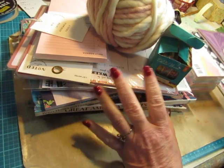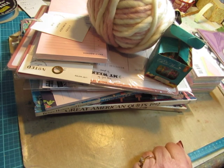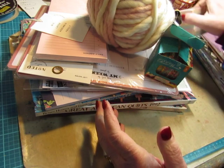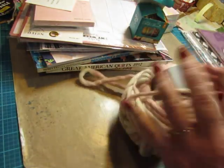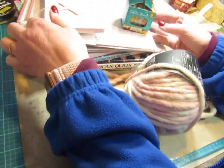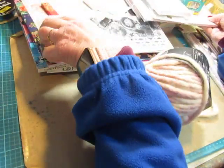I was waiting for my Stampin' Up order, which took quite a while, but it did come today. So I figured I would show it all to you together. I'll try to remember where I got the stuff, and it doesn't really matter if I don't remember. I did go shopping with my friend Debbie and with my sister, so I don't remember which shopping trip it was where I got these items.